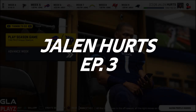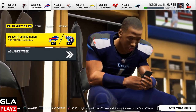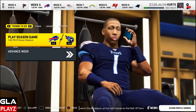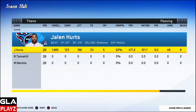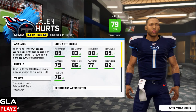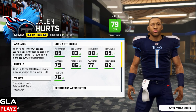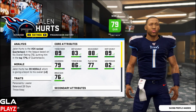Hey, welcome back to the channel guys, Gla Plays here. This is going to be episode number three of my Jalen Hurts career mode. We're going to be taking on the Buffalo Bills at home in Tennessee. So far this year, Jalen has 123 completions out of 198 attempts, 23 passing touchdowns, five interceptions, and a 62% completion percentage. Rushing, he also has eight attempts, 138 yards, and two touchdowns.